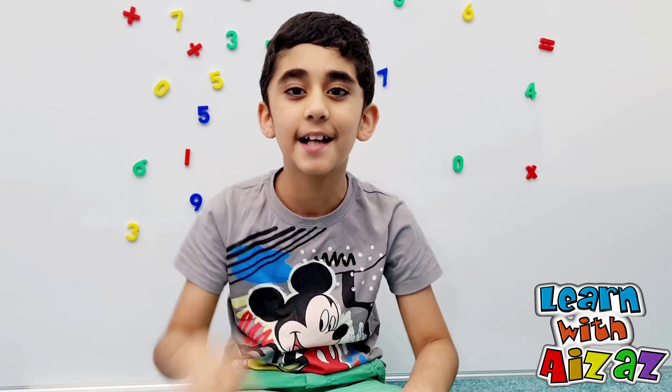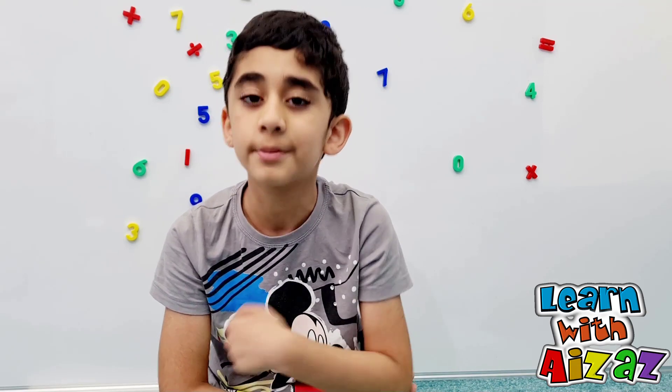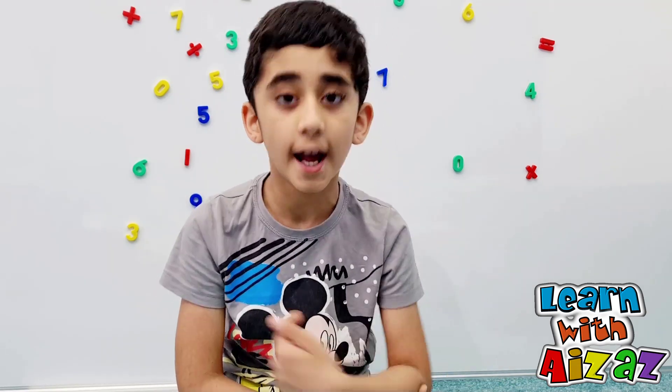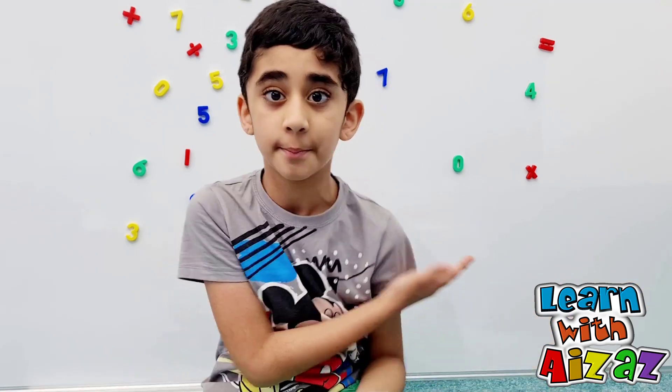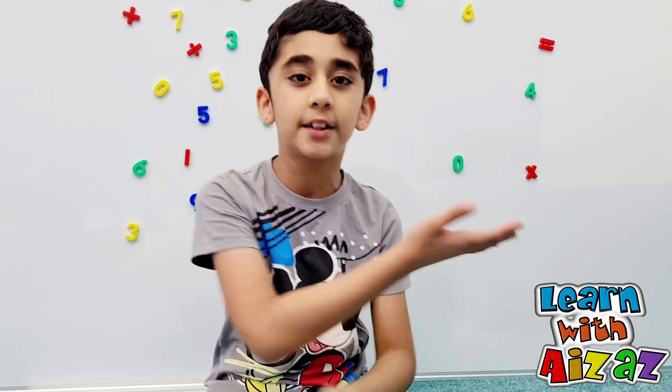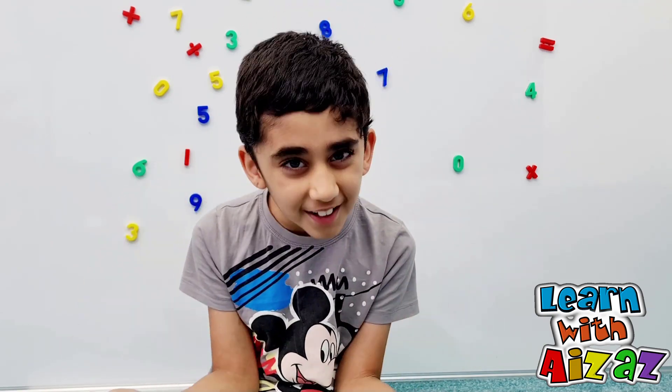Hello friends, it's me Azaz. Today let me share with you something very interesting. Some animals are carnivorous, while others are herbivorous or omnivorous. Carnivores only eat meat, herbivores only eat plants, and omnivores eat both. But have you ever heard of a plant that eats meat — a carnivorous plant?